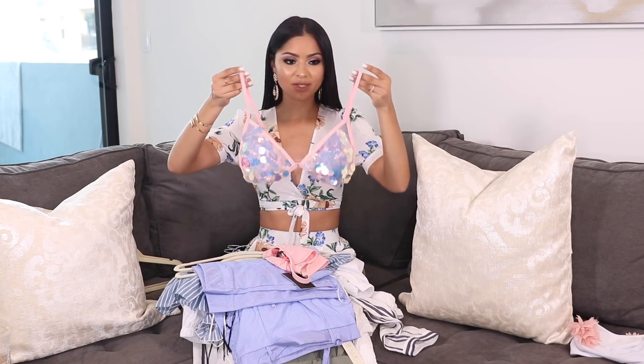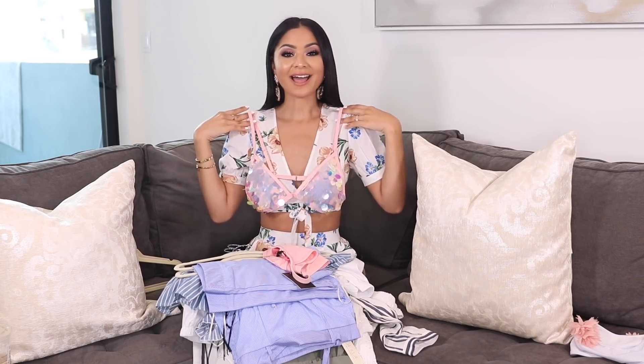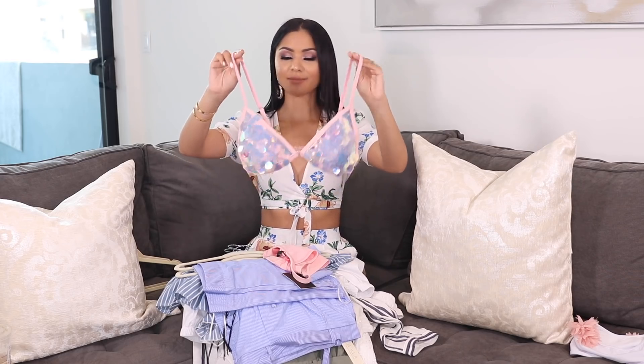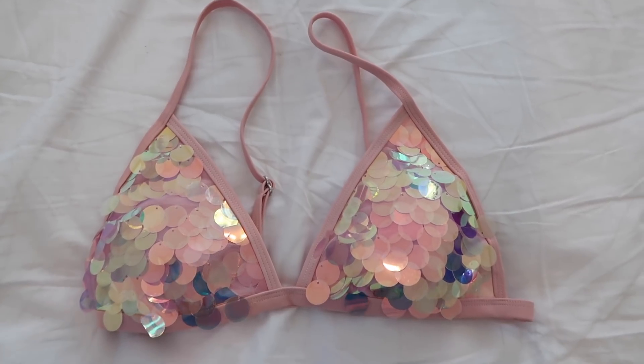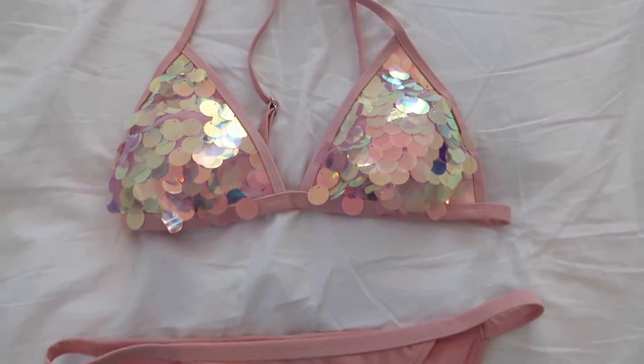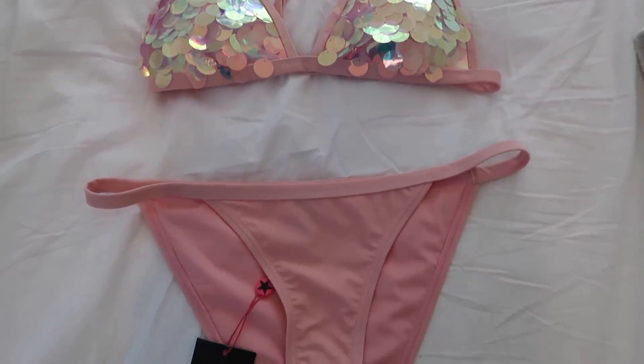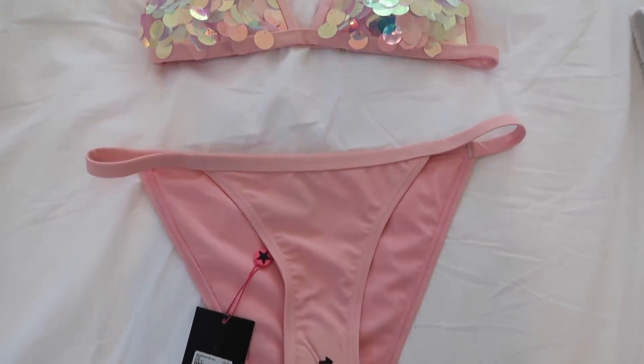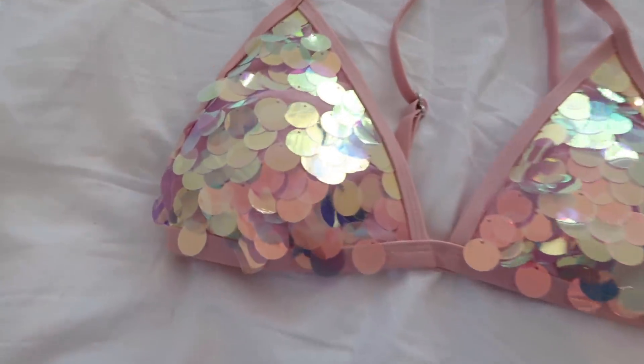The second bikini I want to show you guys is from Forever 21. I love the sequins on it — it's so much fun and so pretty, girly, and feminine. I'm obsessed with it and I can't wait to wear it. It is really well made. I always get a ton of bathing suits from Forever 21 and honestly I never have any problems with them.